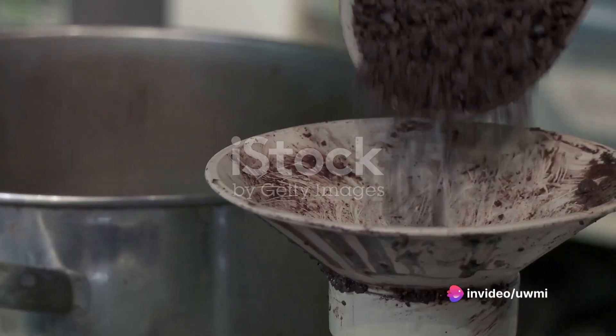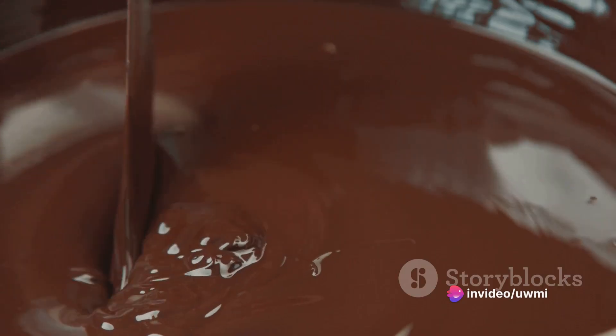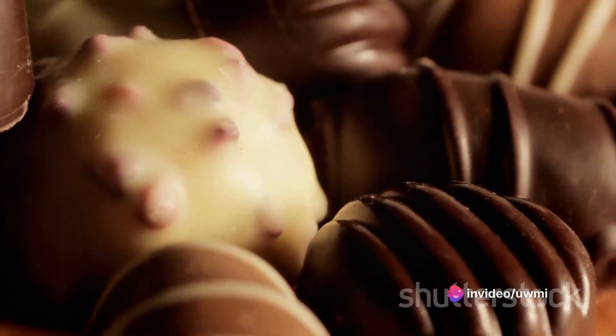These nibs are the essence of what will become chocolate. The nibs are then ground into a thick liquid paste known as chocolate liquor. Despite its name, chocolate liquor contains no alcohol — it's purely cacao.